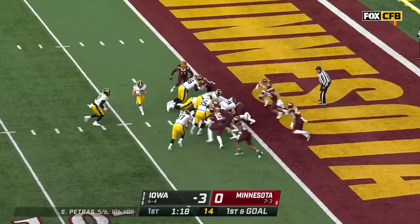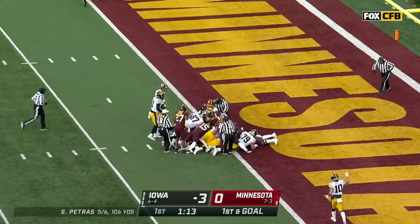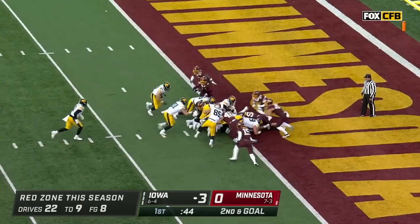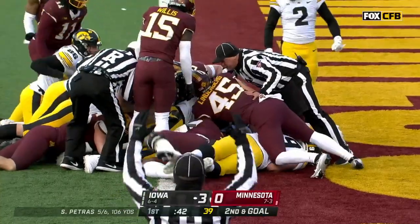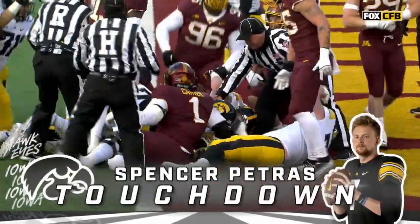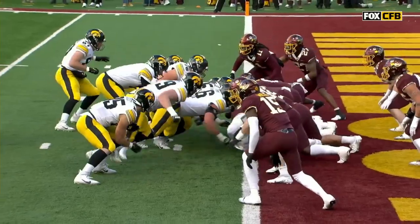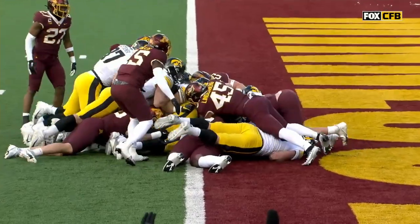Petras tries to do it on his own — no signal yet. They go I-formation. Caleb Johnson dots it — Petras — he's in there! Touchdown Hawkeyes! Third rushing touchdown for Spencer Petras this year.